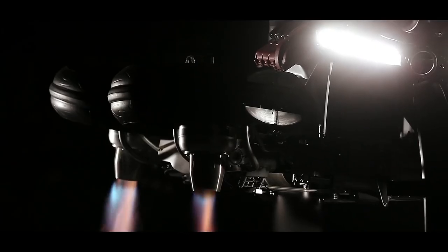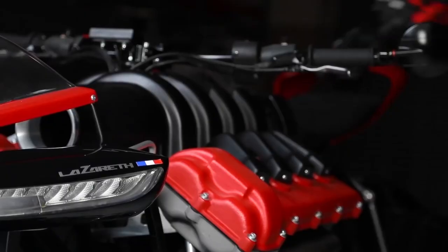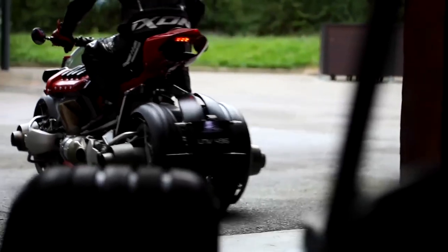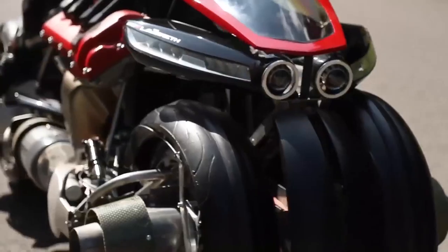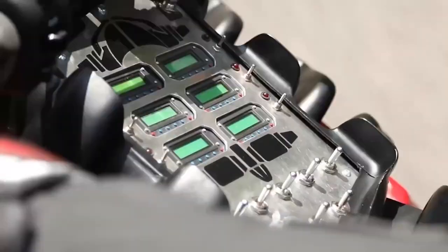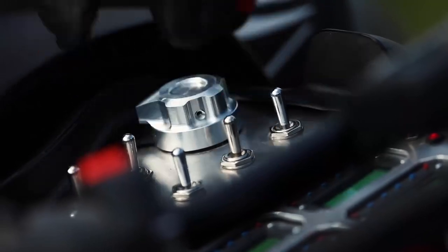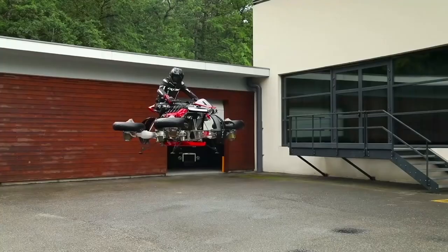As you can see in the video, the LMV 496 is powerful on the road, with an electric motor capable of providing a range of 100 kilometers. It has four horizontal jet turbines — one in each corner — delivering 1,300 horsepower of thrust, meaning the bike can fly for up to 10 minutes. The turbines are fed with kerosene, so the electric motor is not used when the bike is in the air.